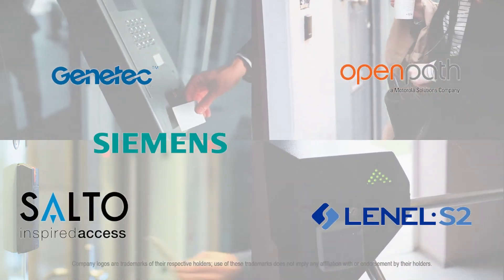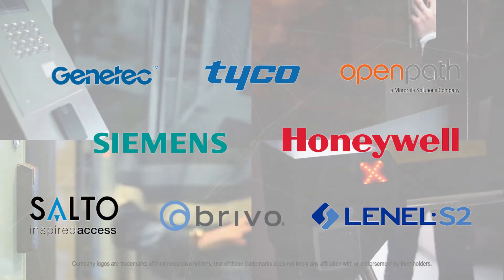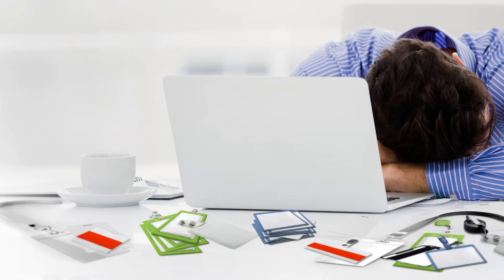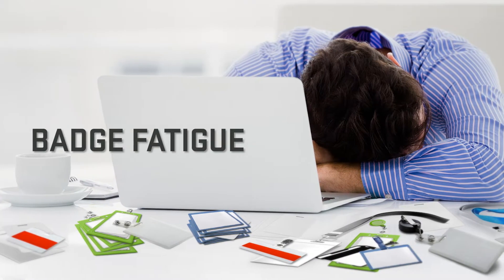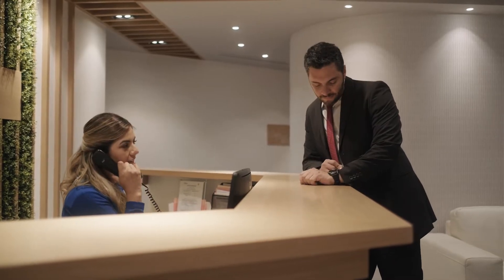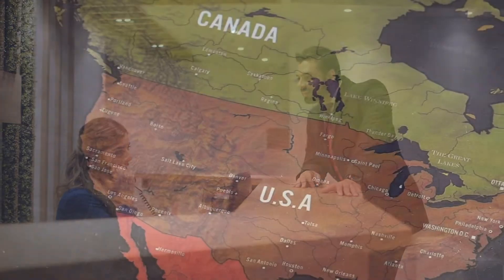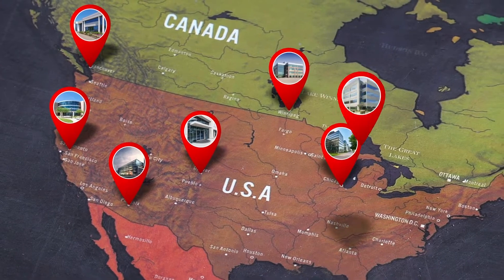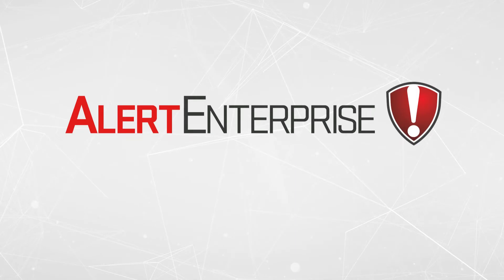Are you saddled managing a mix of legacy physical access control systems as your company has expanded through mergers and acquisitions? Are your employees forced to carry multiple badges to access various locations across the organization? Do they endure frustrating delays and unproductive wait time while the security team grants access? And now it's on you to figure out how to consolidate them all across each location. Before you start a time-consuming and costly PACS rip and replace,